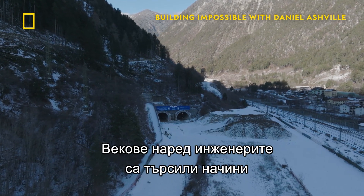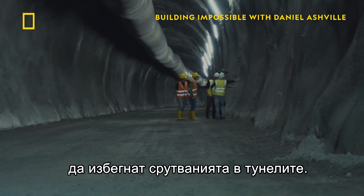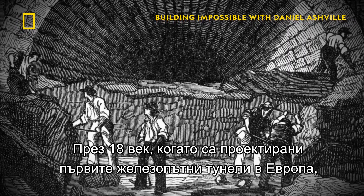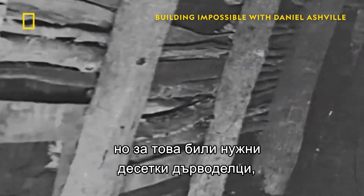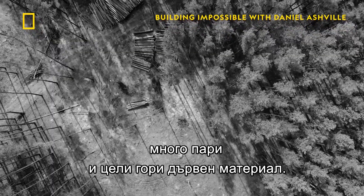For centuries, builders have looked for ways to avoid dangerous tunnel collapses. In the 1700s, as engineers began designing the first European rail tunnels, they tried using timber supports. But that took dozens of carpenters, lots of money, and decimated entire forests.